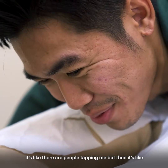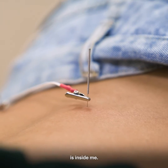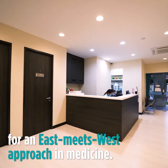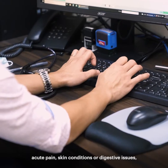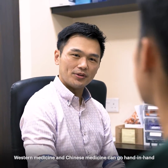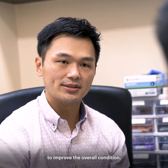It's like there are people tapping me, but the sensation feels like it's coming from inside me. So for certain conditions, for example acute pain, skin conditions, or digestive issues, Western medicine and Chinese medicine can go hand in hand to improve the overall condition.